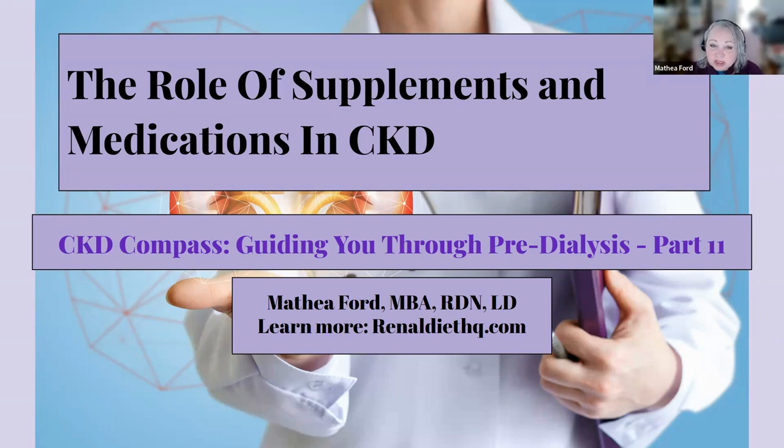While diet and lifestyle modifications are important, they might not be enough as the disease progresses. A combined approach of diet, supplements, and medications offers a holistic strategy to manage CKD and improve quality of life. In this video, we'll explore the benefits of supplements and medications, when and why they're needed, and considerations for incorporating them into a CKD management plan.